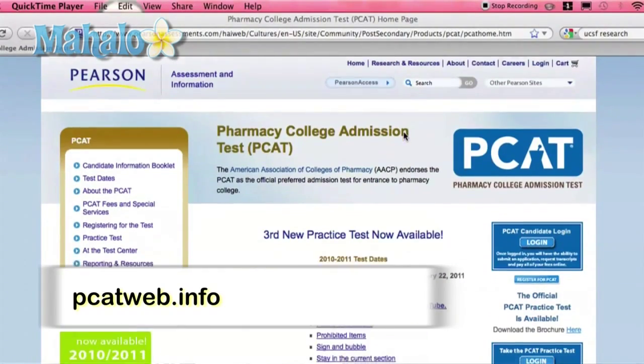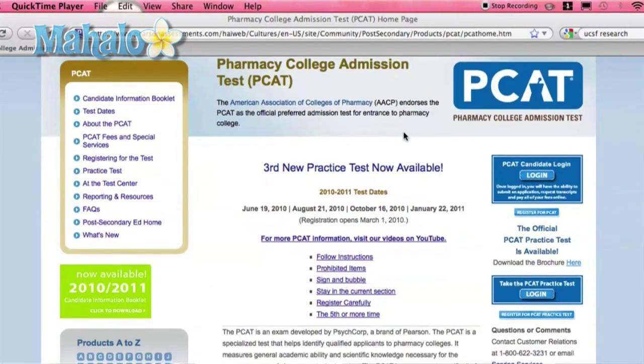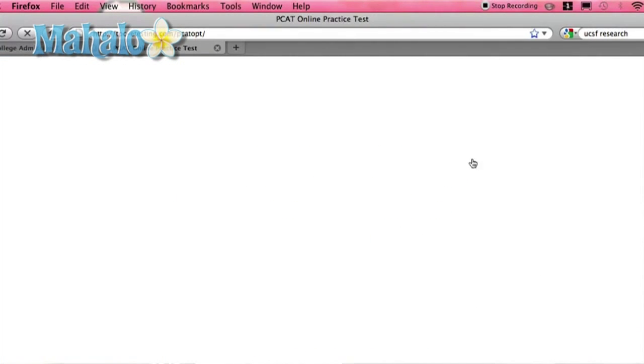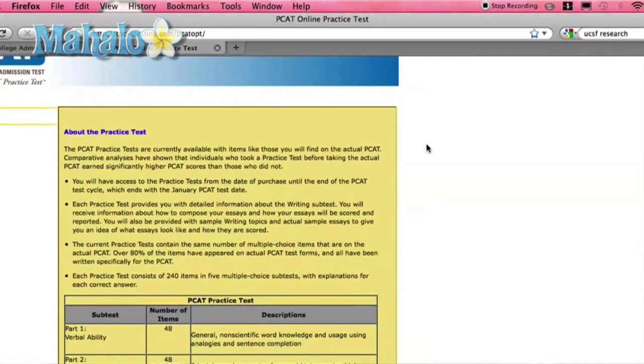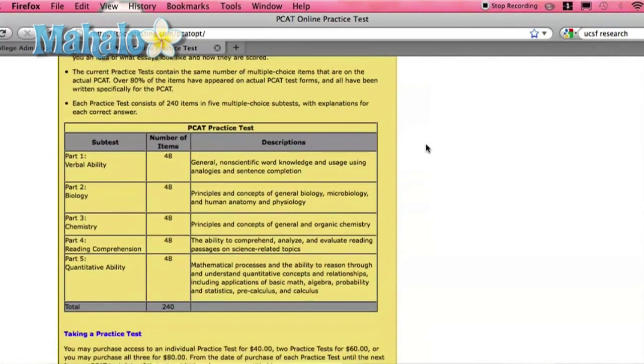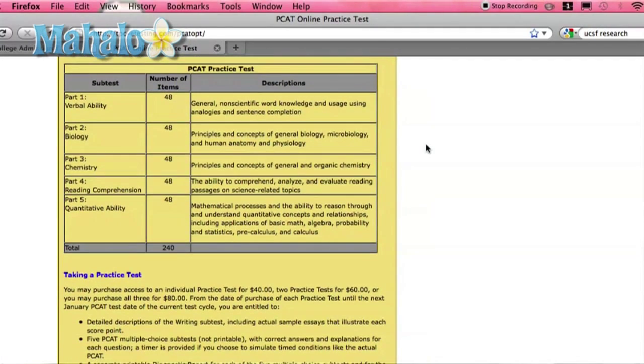With that said, California is one of the states that does not require the PCAT, which is the Pharmacy College Admission Test. To find out more information regarding that test, you want to visit pcatweb.info, where you could register and find out more information regarding that exam. Other states outside of California usually require that exam, specifically because they don't have the course prerequisites that the California schools might have.